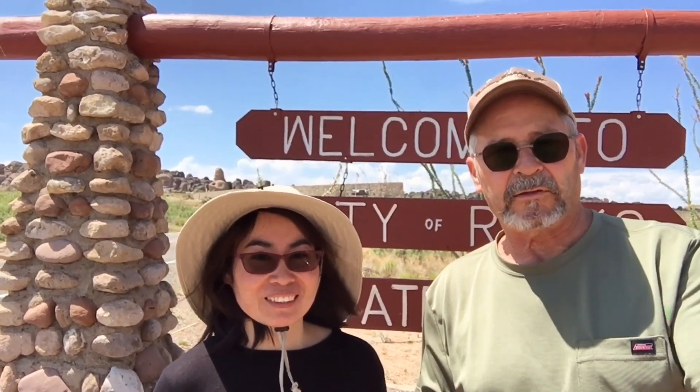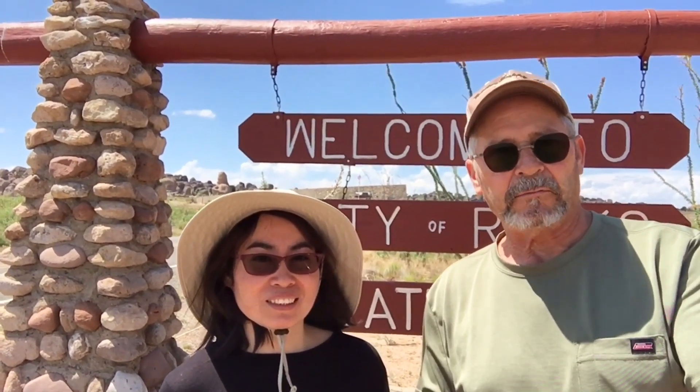We're leaving the park right now where the rocks are. We appreciate you folks watching this — I hope you can enjoy it. And if you like it, share it. And please subscribe if you'd like to. We'd like to show you other things.